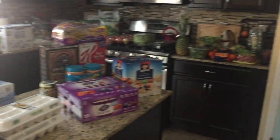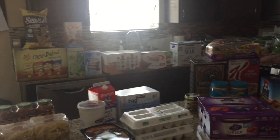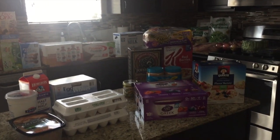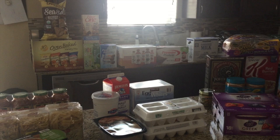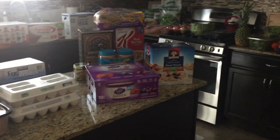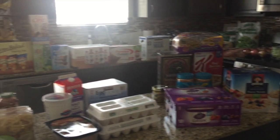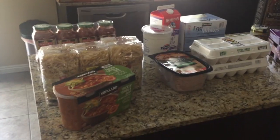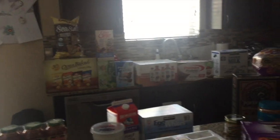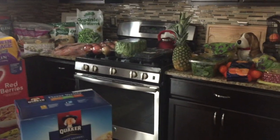So that is my total Costco haul for two weeks, and like I said this was $320. I hope this helps you guys see that you can totally eat healthy on a budget if you stick to your list. If you have any questions go ahead and leave them in the comments below. If you want to see more hauls and grocery content like this, please give this video a thumbs up — that's what I look at when I decide what videos to do for you guys. I'll talk to you soon!